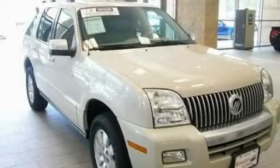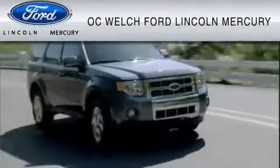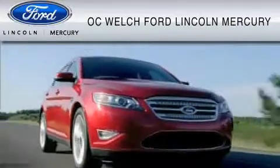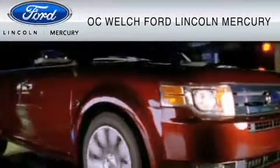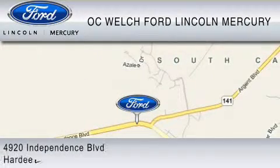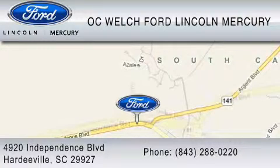Contact us today to arrange your test drive. OC Welch Ford Lincoln Mercury is dedicated to doing everything possible to ensure that the experience you have selecting your vehicle is as pleasant as possible. You can contact us at 843-288-0220. Thank you for watching.